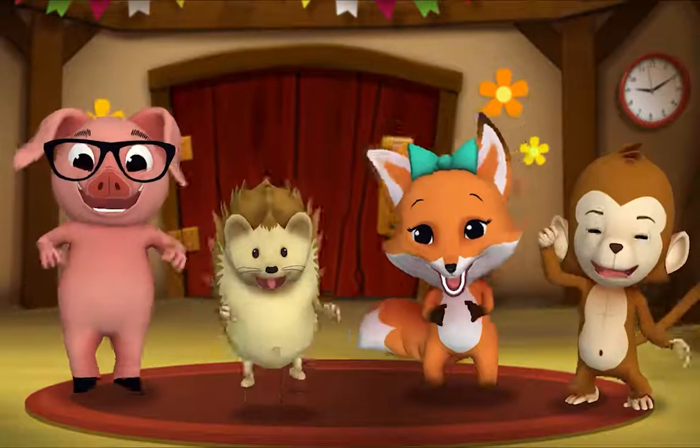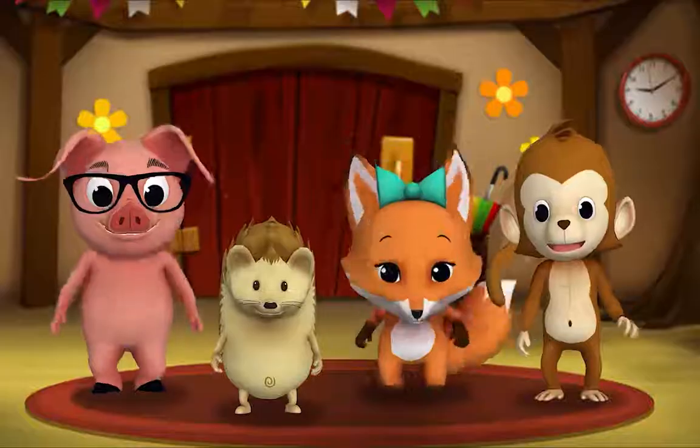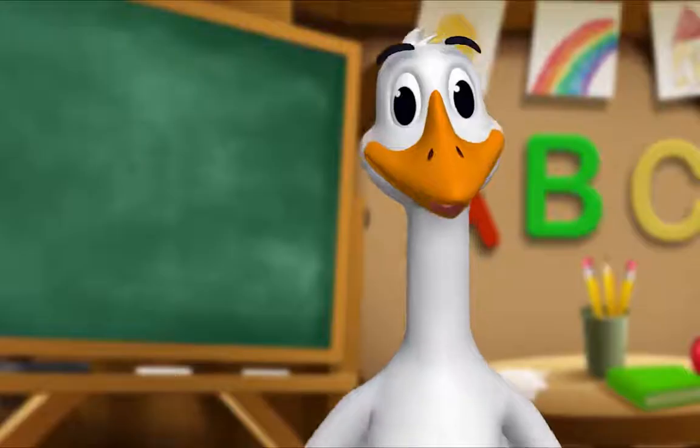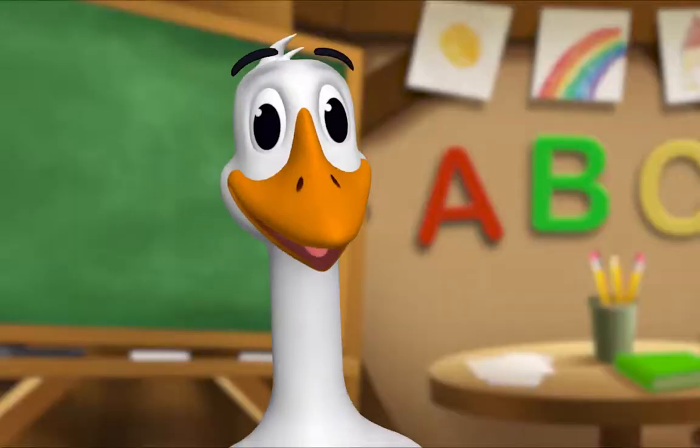It's story time! Yay! Get around, everyone. What book are we reading? We're reading this one. It's called 'Which Dog Do You Want?' This book is full of many dogs and one cat. Let's look for her. Let's begin.